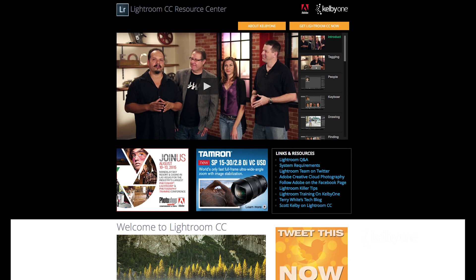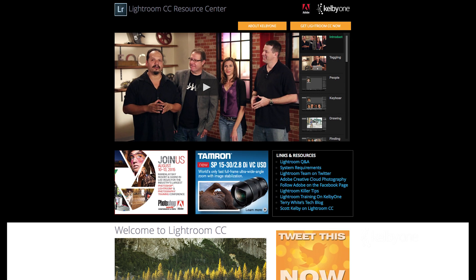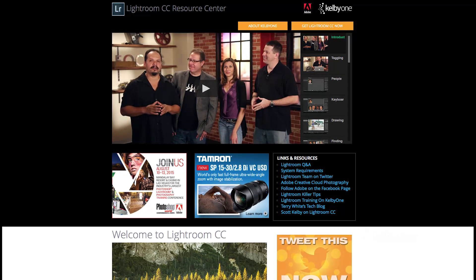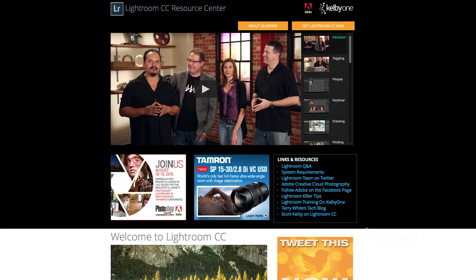And lastly, we just released a Lightroom CC Learning Center that has all kinds of videos to get you up on what all the new features are, and when you're ready to dig in deeper, of course we have all this stuff. Nobody has more Lightroom training for you than we do because we love Lightroom. We live in Lightroom and we want to help you make the most of it.